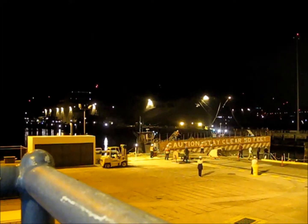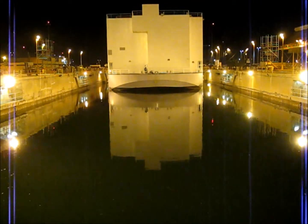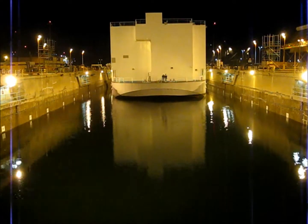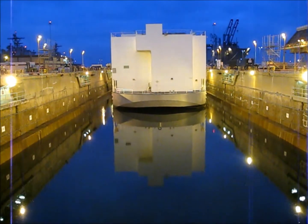Once the ship is roughly in position, the tug casts off, the caisson is replaced, and the centering chains are pulled into place. The final positioning takes place as the dock is pumped dry. Notice as night turns to day, as the pumping of this big graving dock is not a quick process.